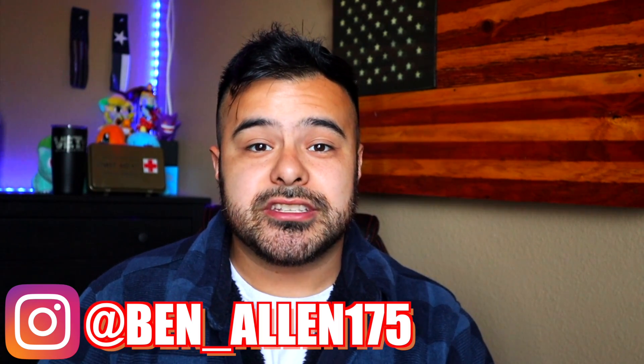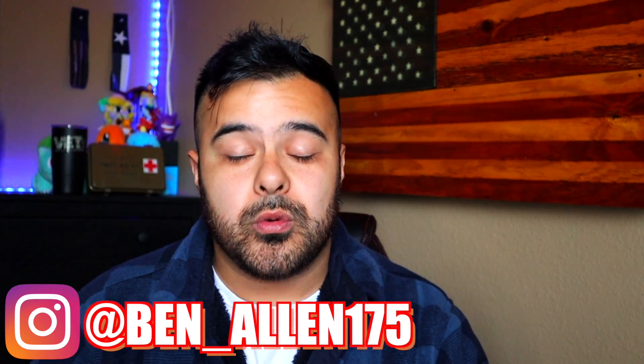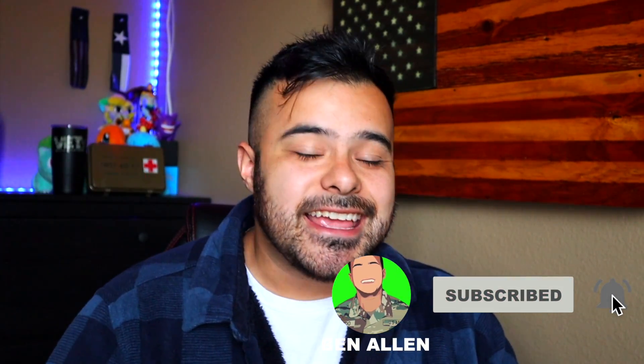Hit me up on my Instagram — it's the best possible place to reach me. Drop a follow, send me a DM, and I'll try to get back to you within a week. I also have a Twitch down below if you want to check me out. Be sure to like this video — it really helps us out. We're trying to hit 100K subscribers in the next six months, so please smash the subscribe button. With all that said, let's jump straight into the topic.